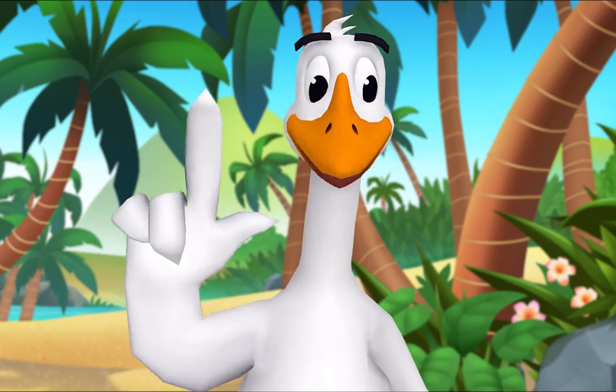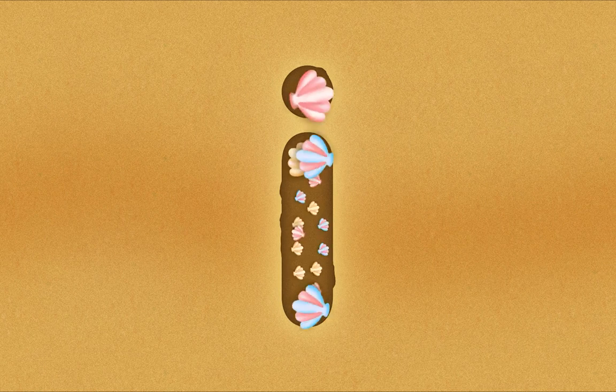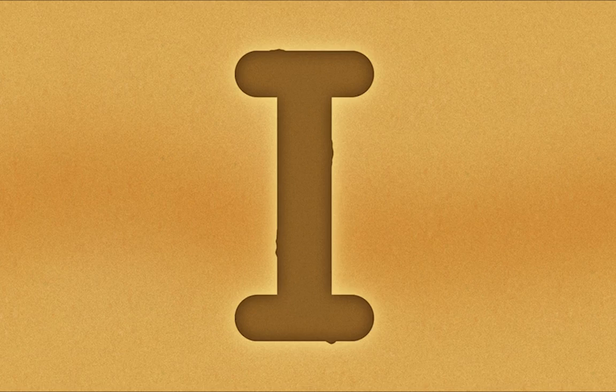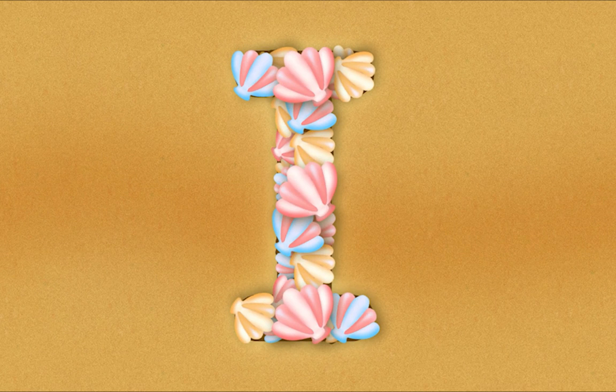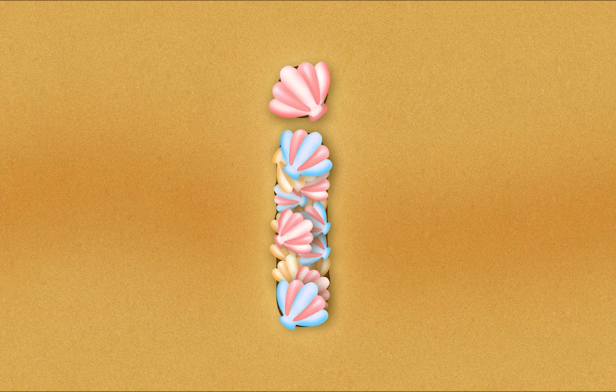Now let's trace the lowercase letter. I'll try it. I. Nice job! I'll trace the next one. I. You did it! Let's look at the letters we made. What's this letter? I. Exactly — uppercase I! And what's this letter? I. That's right — lowercase i.